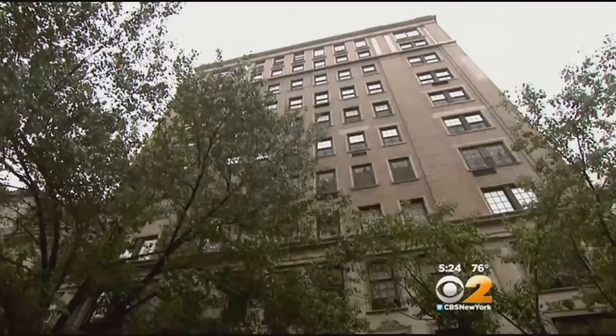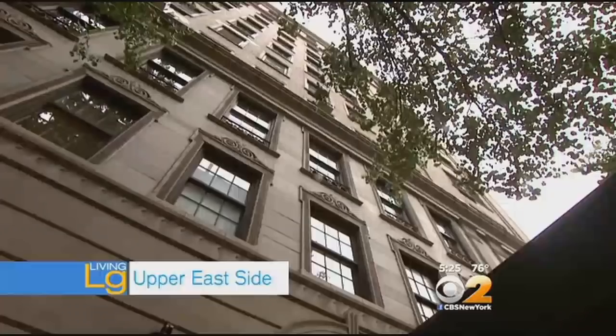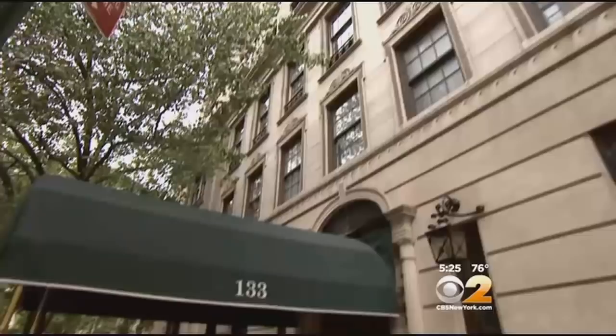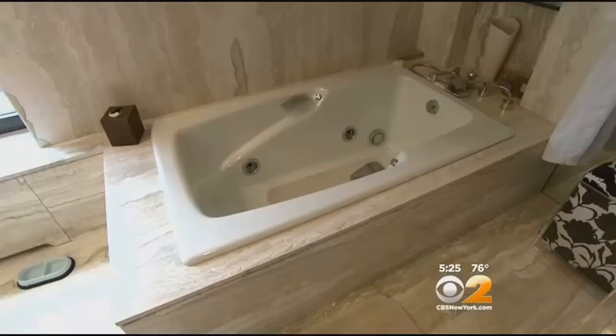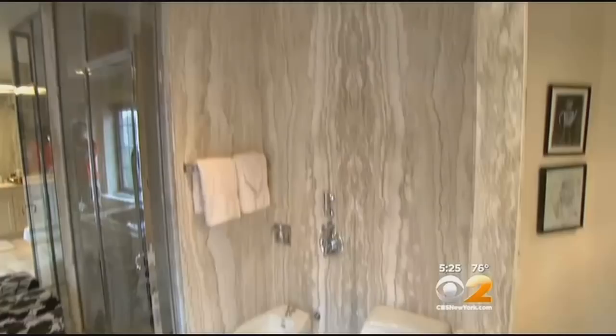On East 64th Street at Lexington Avenue sits a 4,000-square-foot duplex penthouse. Bernie Madoff lived here from 1984 until 2009, until it was sold in 2010 to the marketer behind Pokemon and Cabbage Patch Kids, Al Kahn.